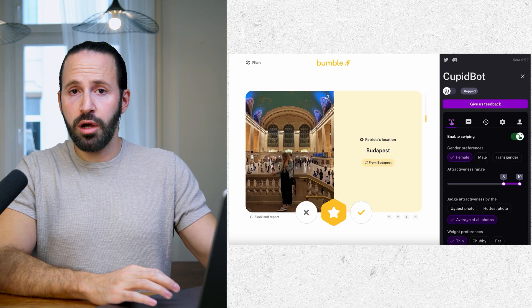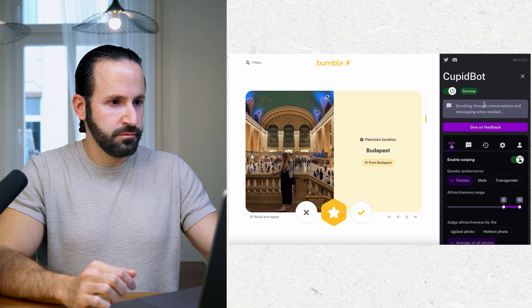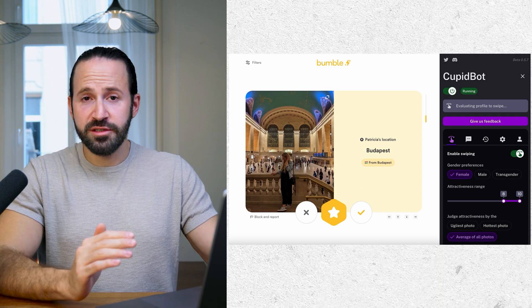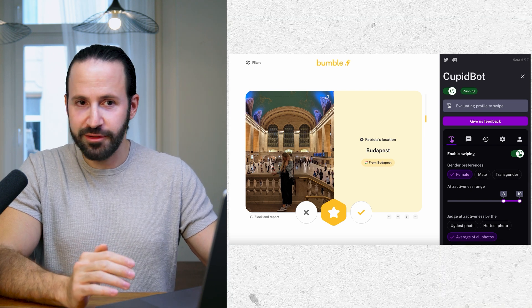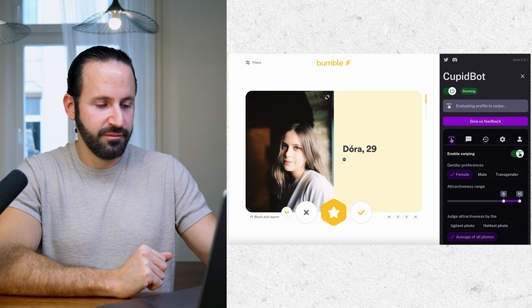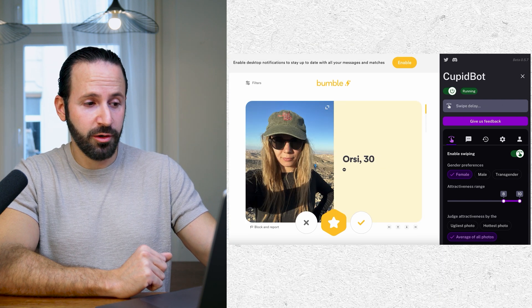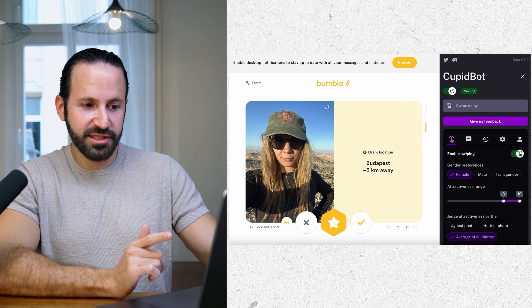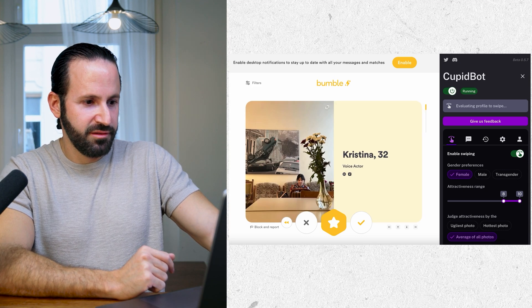Let's put this bot to the test. I turned on both the swiping feature and the chat feature. It's actually scrolling down through the profile to evaluate all the photos. It swiped left on one, checked all the photos on the next, and swiped right on that one. Then it swiped left again on another profile.